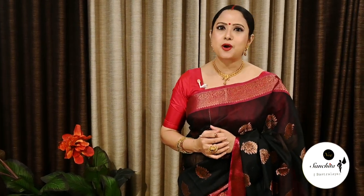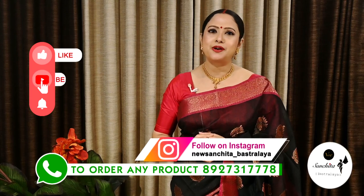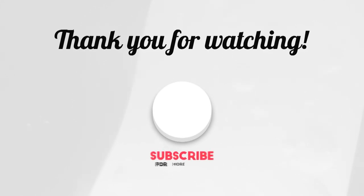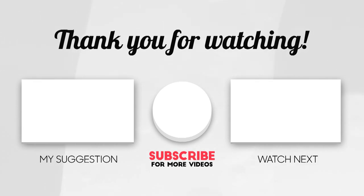If you want to order any saree from today's episode, please WhatsApp us at the number below. Please like, share and subscribe to our channel and press the bell icon to get notifications whenever we upload a new video. Thank you, Namaskar.